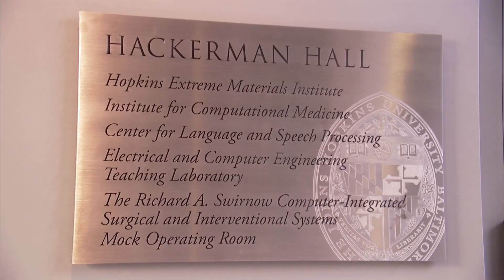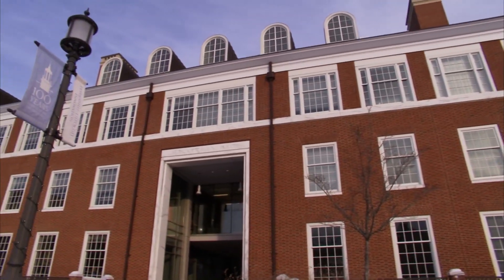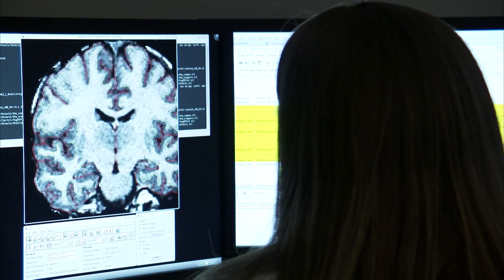Computational medicine is an emerging discipline in which clinical and experimental data are used to build computer models of disease. This institute was created in 2005 as the first institute of computational medicine in the world, and one thing that is special about this institute is the faculty.